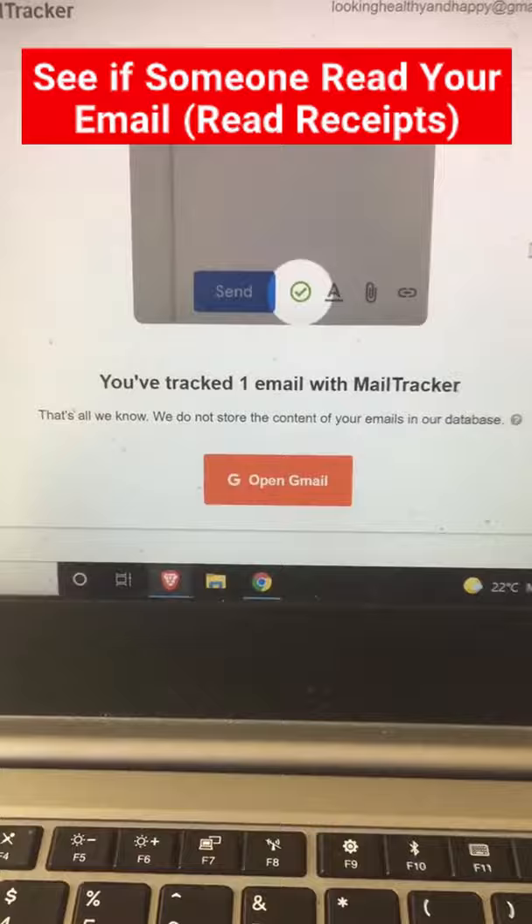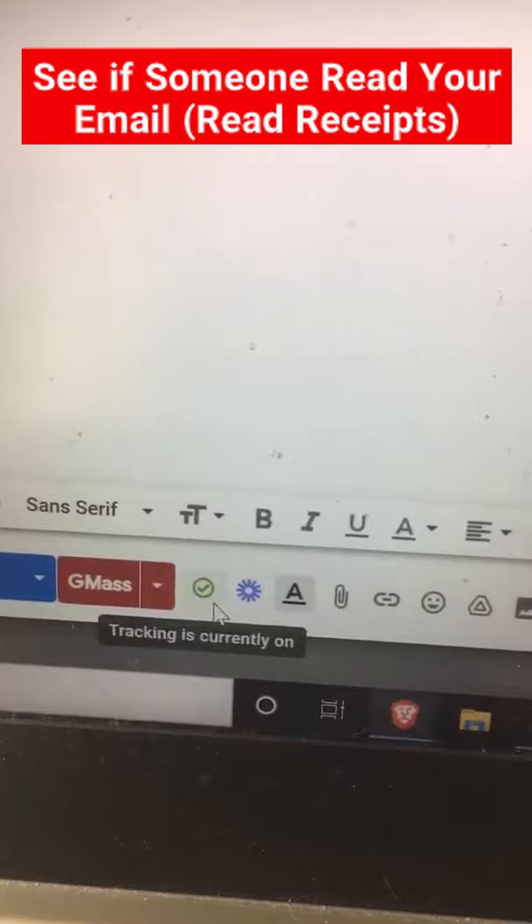Once it's connected and you're composing an email, you'll see a little green circle with a tick to know it's tracking read receipts.